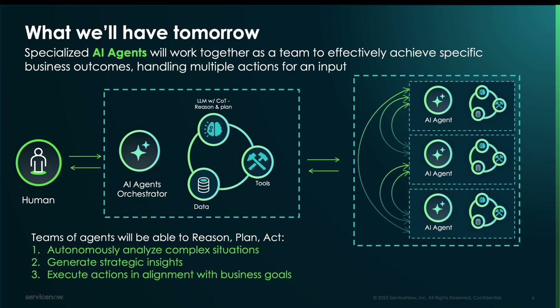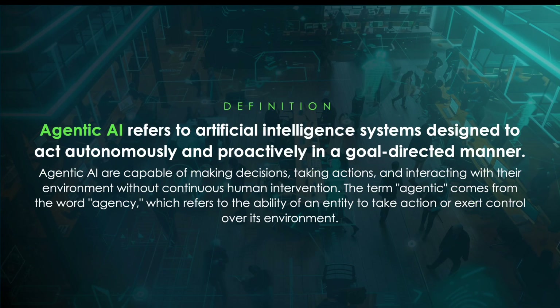In the future, these teams of agents will be able to autonomously analyze complex situations, generate strategic insight, and execute actions in alignment with business goals — either fully autonomously or with a human in the loop for approval as different workflows require. In summary, agentic AI refers to artificial intelligence systems designed to act autonomously and proactively in a goal-directed manner.